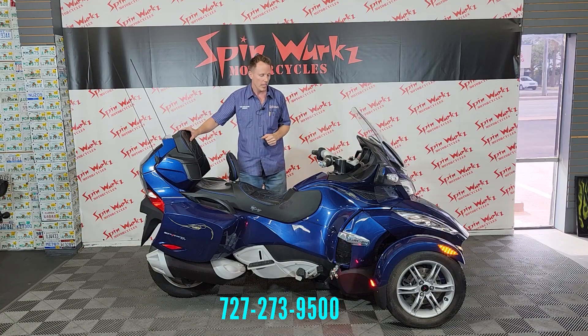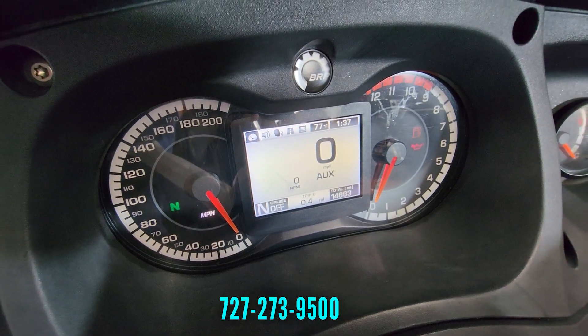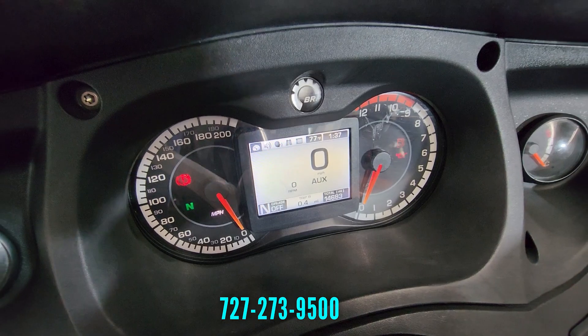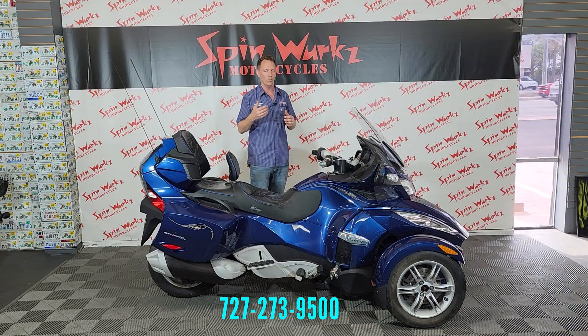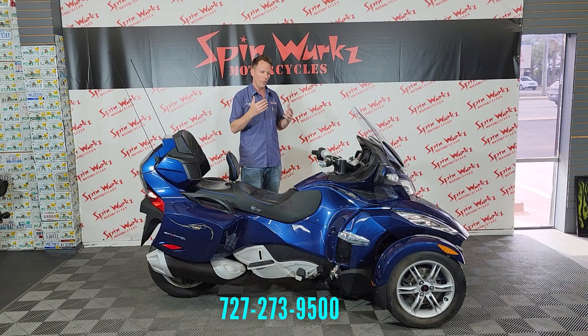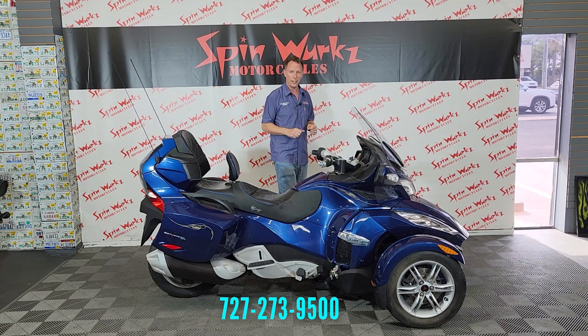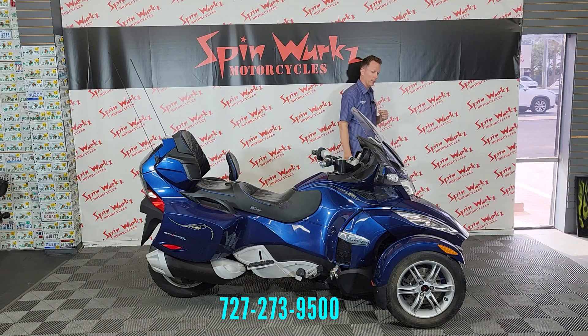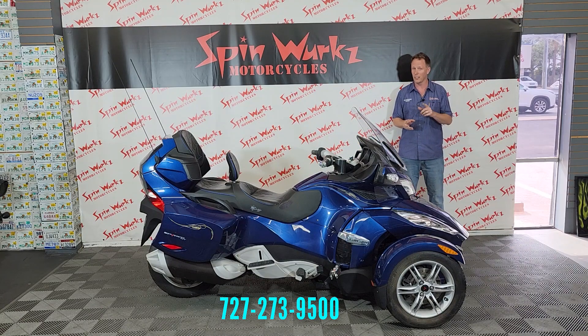We're going to start off with the mileage — go ahead and take that camera in there. That's going to be about 14,000 miles on this one. Now remember, book value always allows 5,000 miles per year, so that's going to be about a three-year-old motorcycle as far as the mileage goes. For this year, it is a very low mile bike. Does that make it worth more? No. Does it make it desirable? Absolutely. So if you're in the market for a Can-Am Spider, this is going to be one that should be checking a lot of boxes for you.